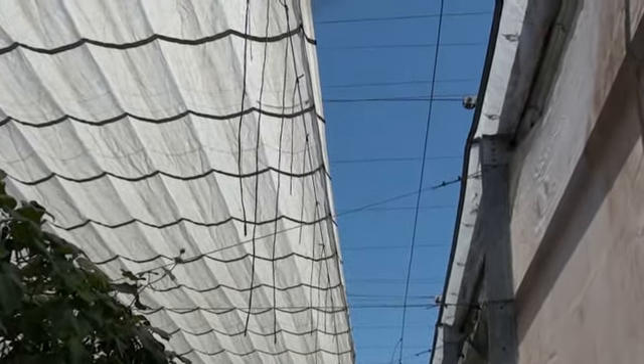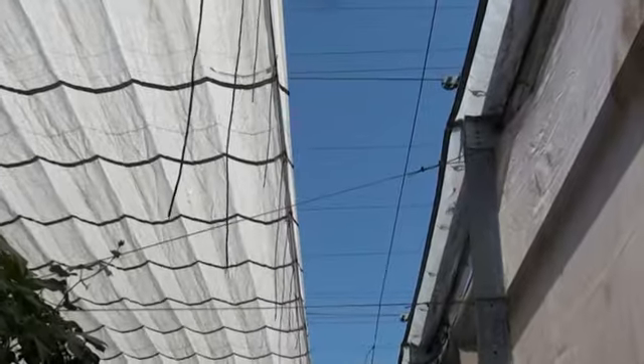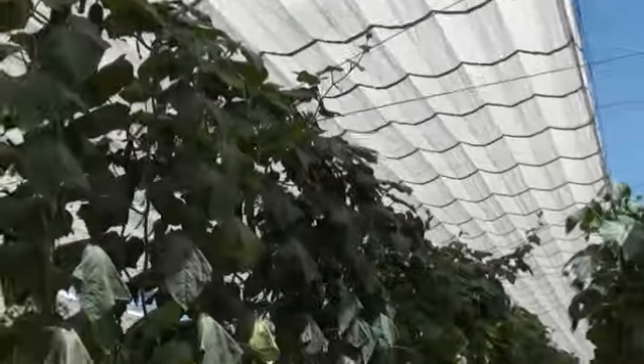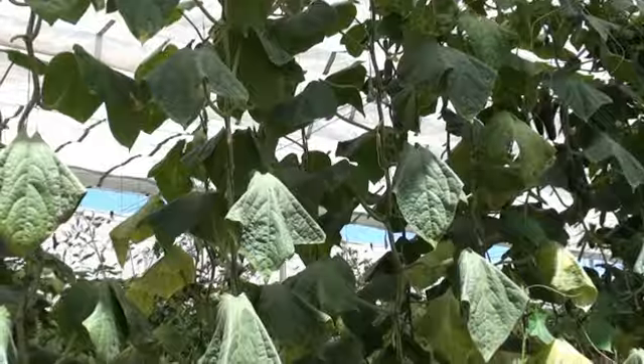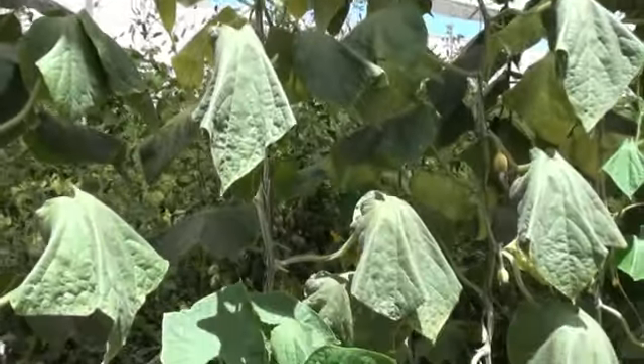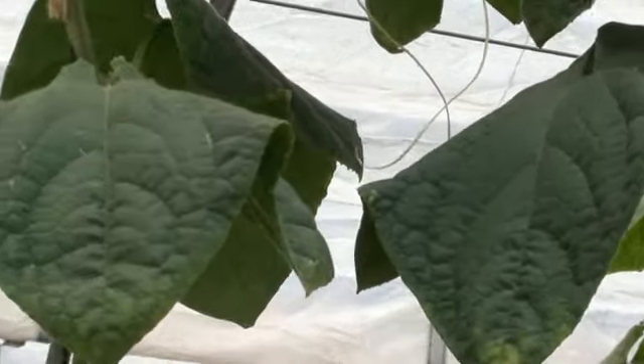When growing in a high humidity location, the roof needs to be retracted further to allow for sufficient ventilation to manage humidity levels. Here on this cucumber crop, we can see that the leaves that are in the direct sun are starting to wilt, whereas those that are in the shade are not wilting.